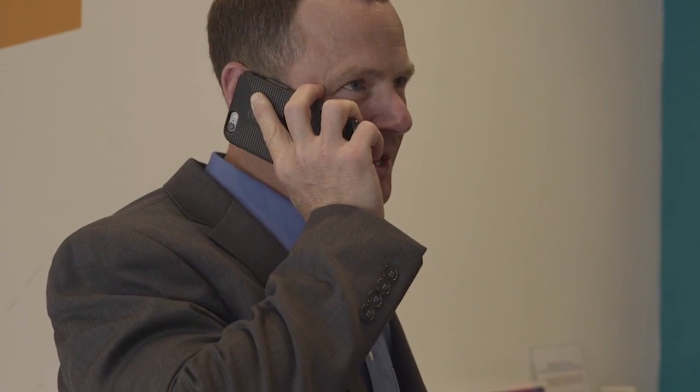Every new build is dropped into a process where it is tested and re-validated to make sure nothing breaks. The VMware-validated designs give our 30,000 infrastructure professionals and Accenture operations the tools to cost-effectively deliver our private cloud solutions powered by software-defined data center and mobile workplace to our clients.